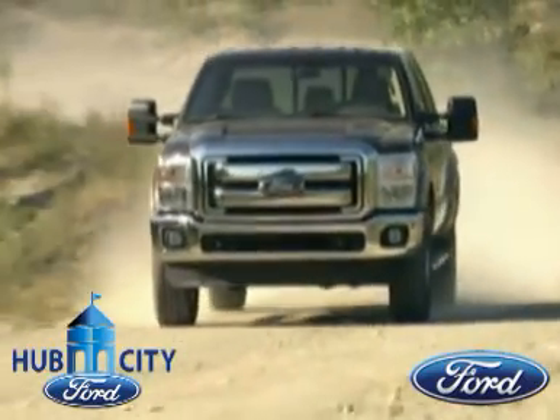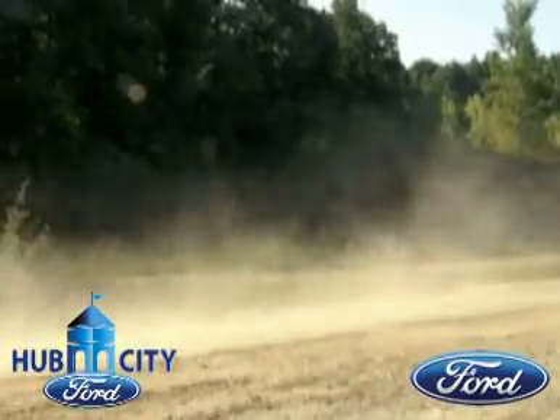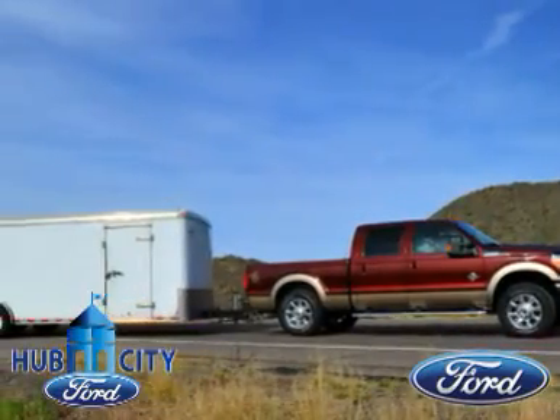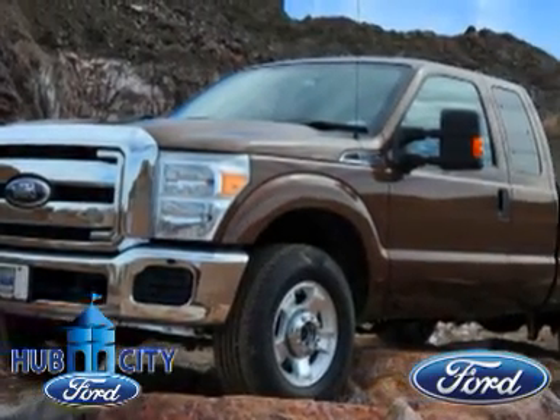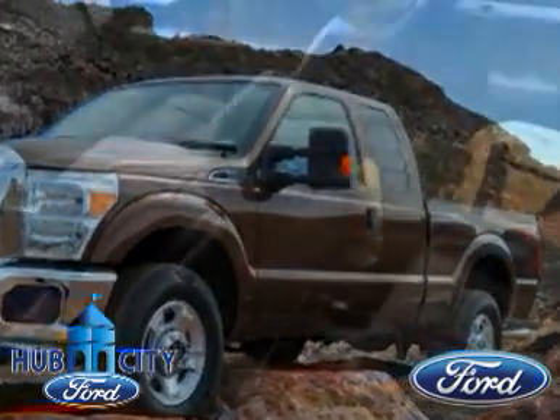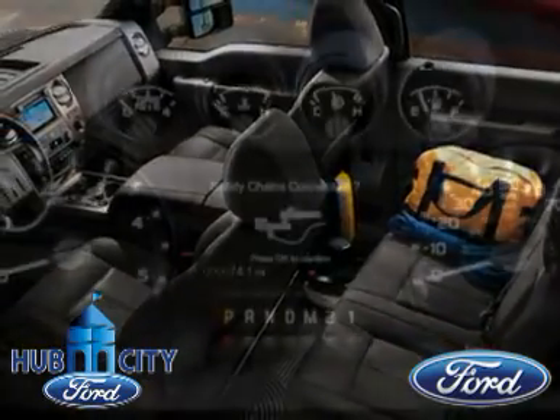Introducing the new Ford F-250 Super Duty truck. The new F-250 doesn't just have a new powertrain — it's a new powertrain that's built Ford tough. Ford engineers crafted the workhorses in the new Super Duty with the goal of bringing you the toughest, hardest-working truck that delivers the reliability and fuel efficiency you need for all the hard jobs you tackle every workday.